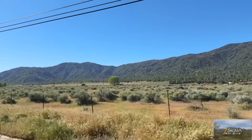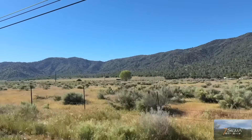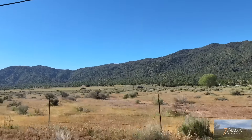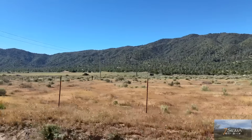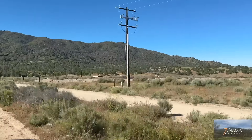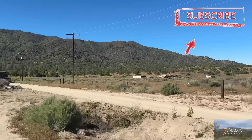Today is the day we get our tiny home! We're getting it delivered! There it is, in the distance! There it is!